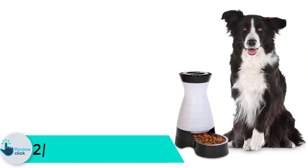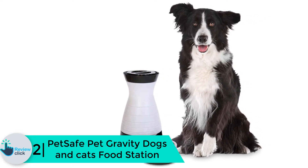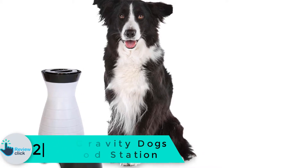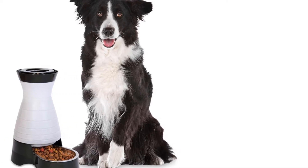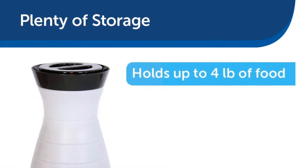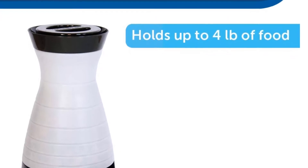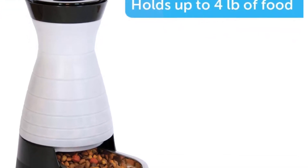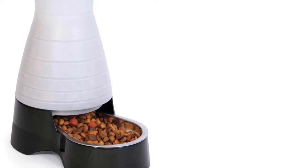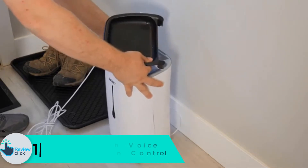At number two, we have the PetSafe Pet Gravity dog and cat food station. It allows you to feed your dog at all times of the day — whether day or night, your pet gets access to food all day. It has a sturdy construction which prevents spills and knockovers. Since it is easy to clean, we recommend you opt for this product. The bowl is hygienic and made of stainless steel.